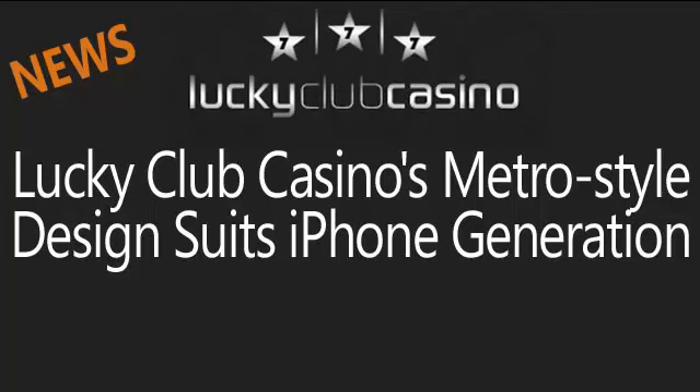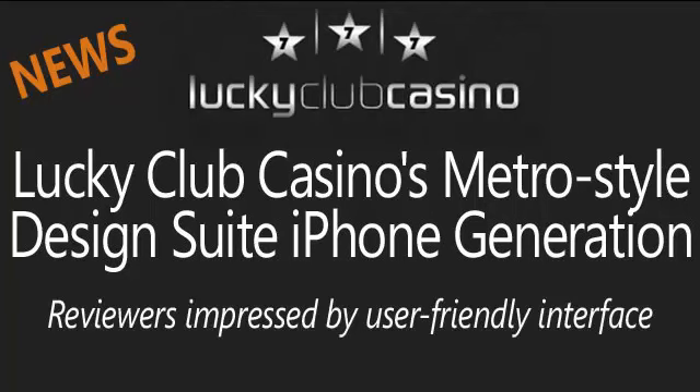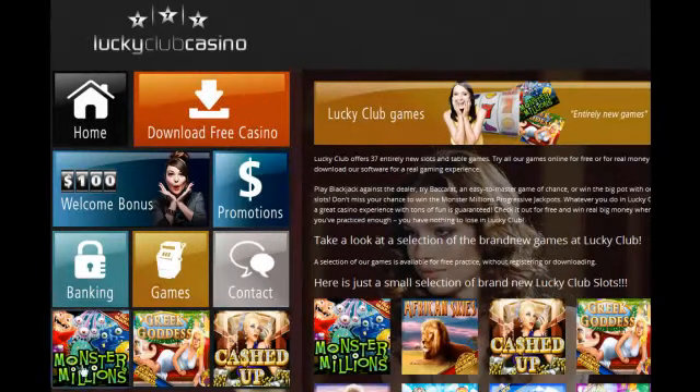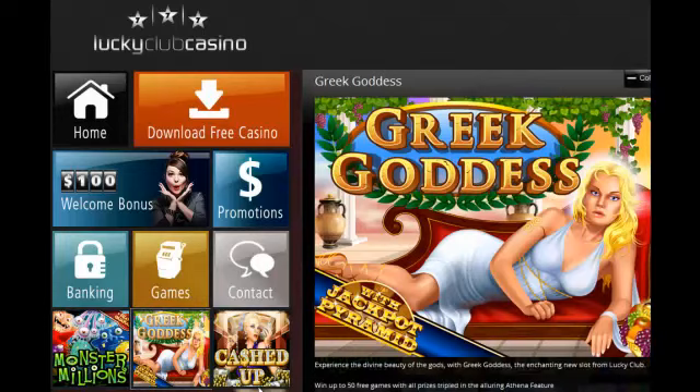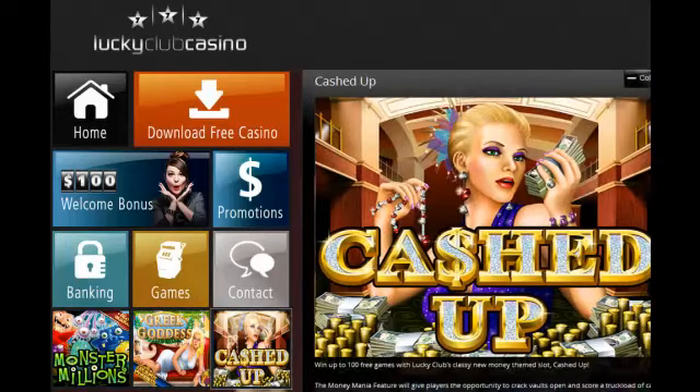Lucky Club Casino's metro-style design suits the iPhone generation. While reviewers are praising the new Lucky Club Casino for its easy-to-use interface, players just think its metro-style design is cool.